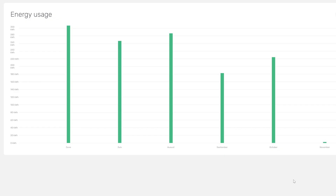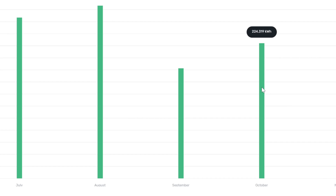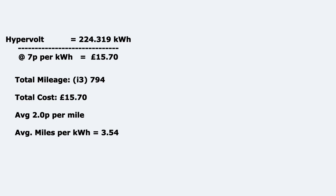On to the Hypervolt EV charger. October was slightly up on September, because in September we were away on holiday and charged the car less. In October it used 224.319 kilowatt hours, mainly going into the i3. The total mileage for the i3 in October was 794 miles. Based on 224 kilowatt hours at 7p, that equals £15.70, so the average works out to around 2p a mile, with the car getting about 3.54 miles per kilowatt hour on average.